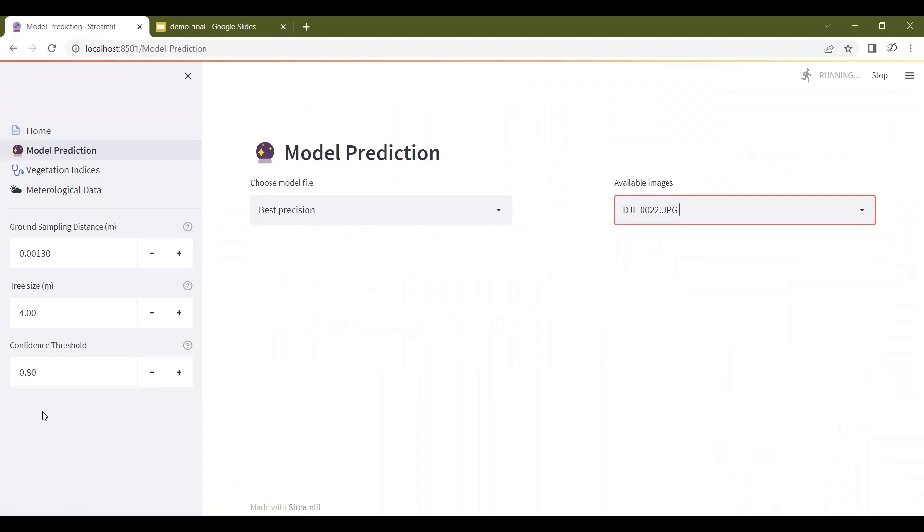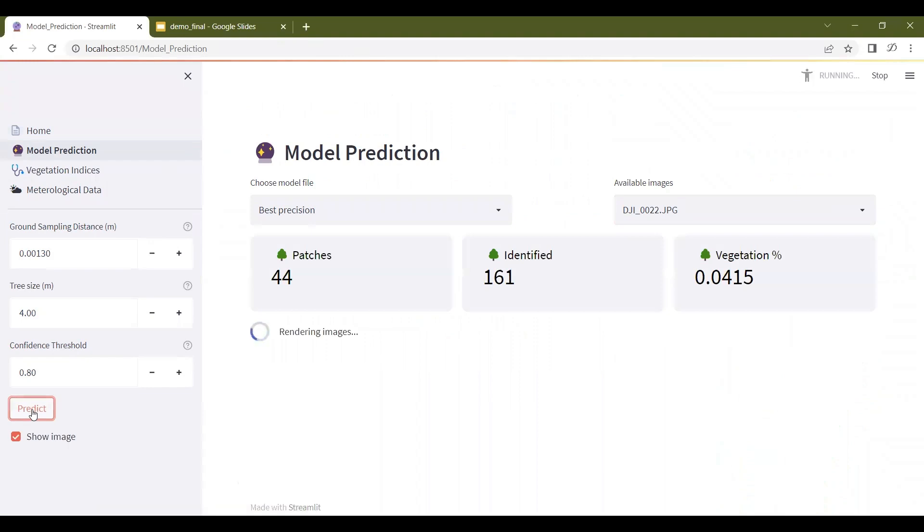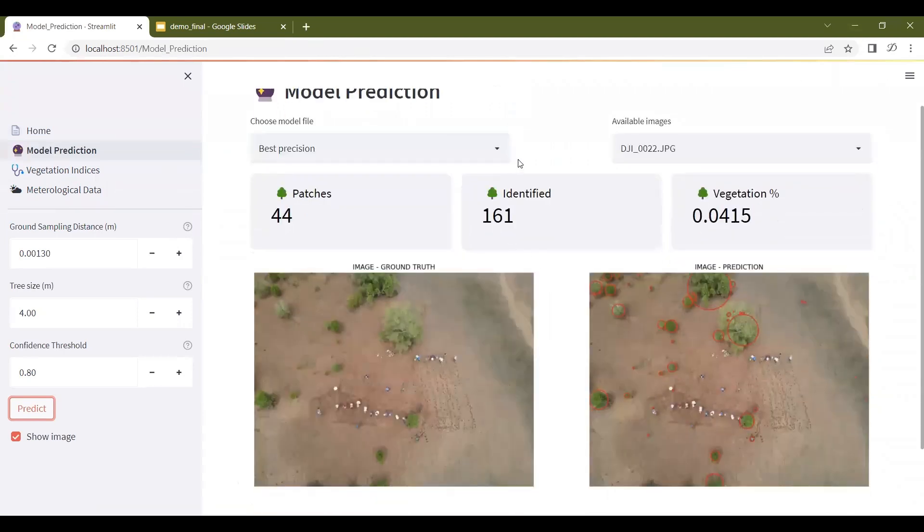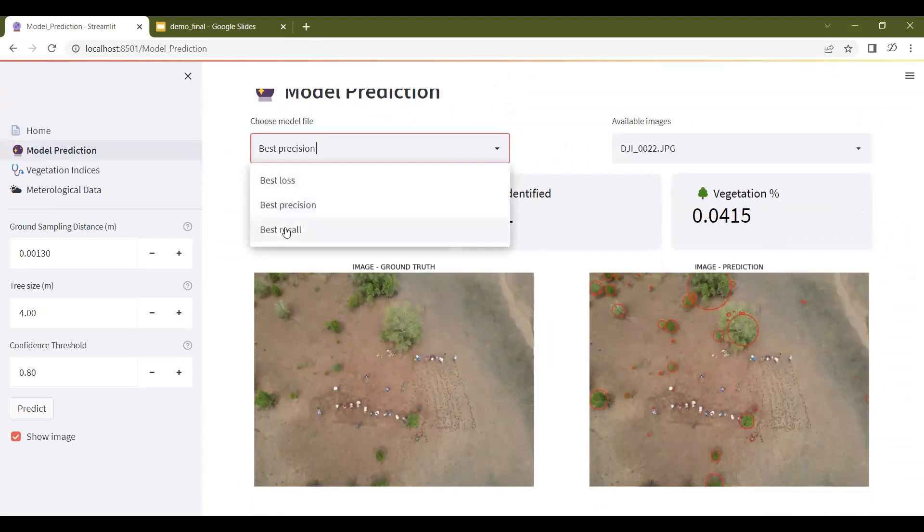From the drone image, the model can predict tree patches, approximate the number of trees, and show vegetation health as a percentage. The model can also display best precision, best loss, and best recall. The user can also adjust ground sampling distance, tree size, and confidence threshold.